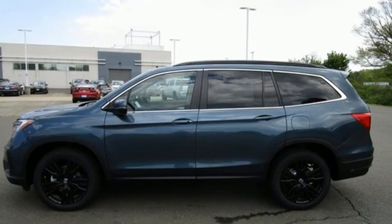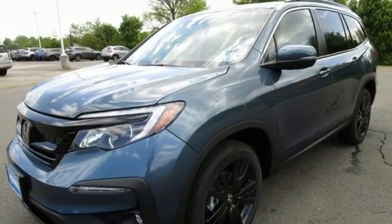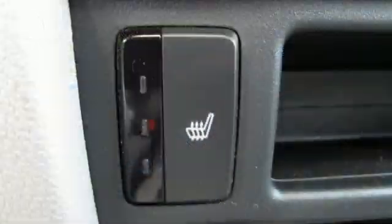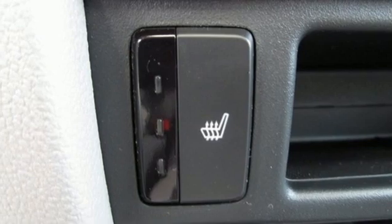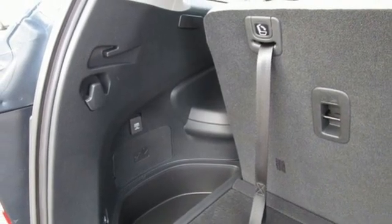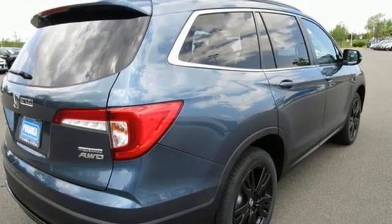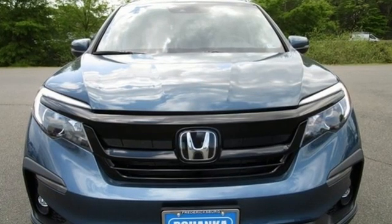front heated leather bucket seats, streaming audio, auto-dimming rear view mirror, dual zone climate control, memory exterior door mirror settings, external memory control, hands-free lift gate, inductive device charging, and LED low beam headlights. Every Honda is designed with a driver in mind.